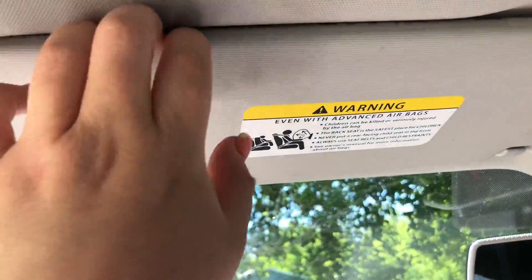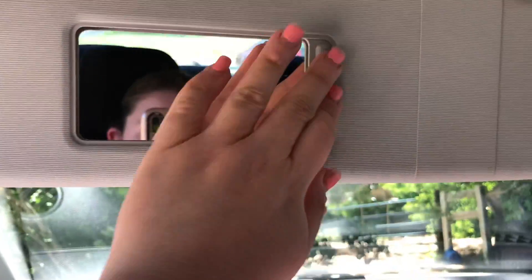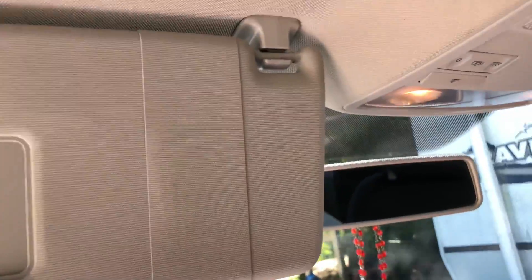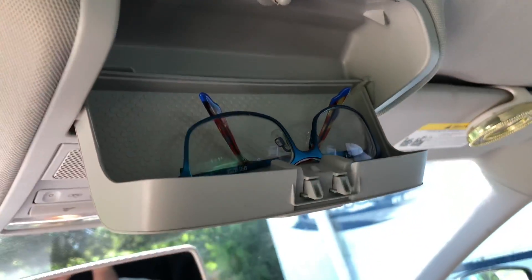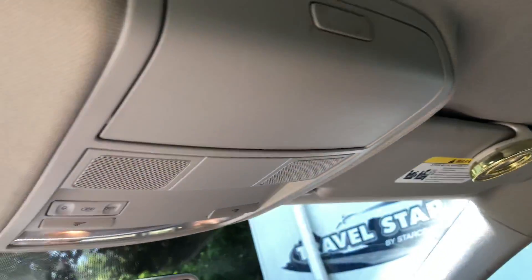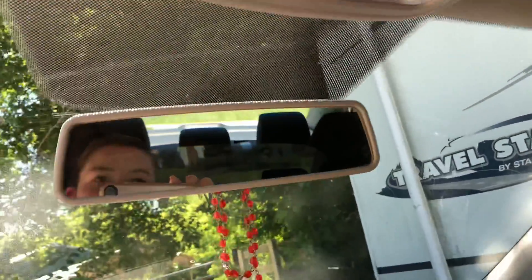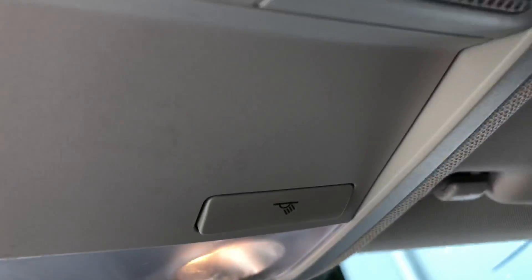Up here you have your rearview mirror — it's not dimming and it doesn't have a light, which is okay. I'm guessing this overhead area is to keep cards in or anything like that. Up here I keep my glasses — these are my prescription driving glasses, I just keep those up there. And then you have your lights and your speakers. I'm not sure what that button does — I'm guessing that's for your lights.